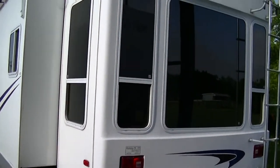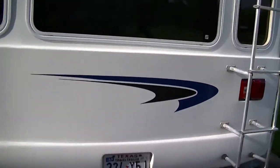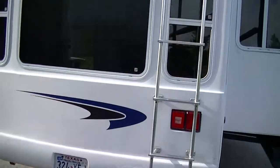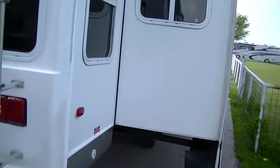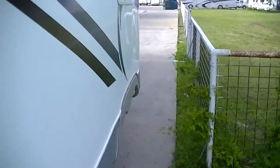It is a rear living layout. You've got these great big old windows back here to bring in all the light to make you feel right at home. There's a ladder to get up on the roof if you need to, but you won't need to — it doesn't leak, we made sure of that. Three slides giving you tons of room inside.